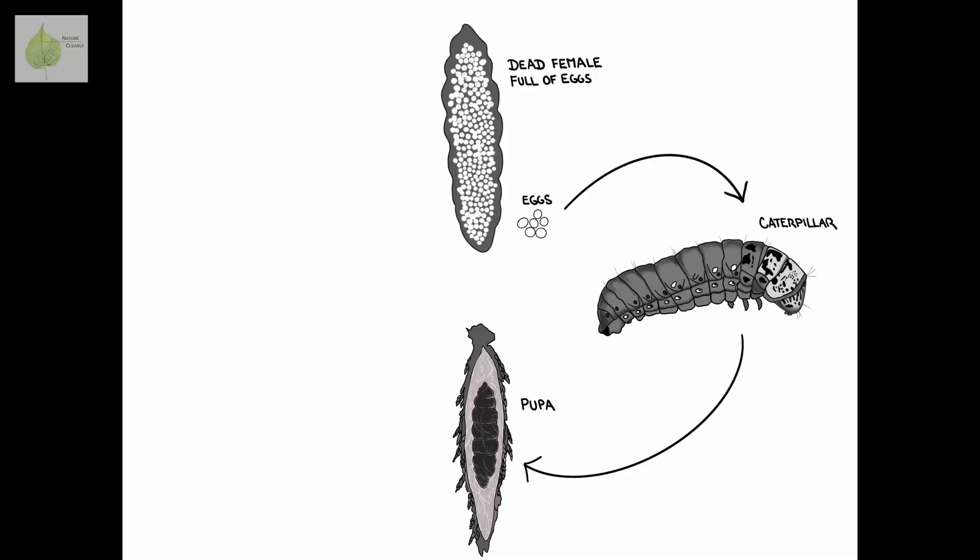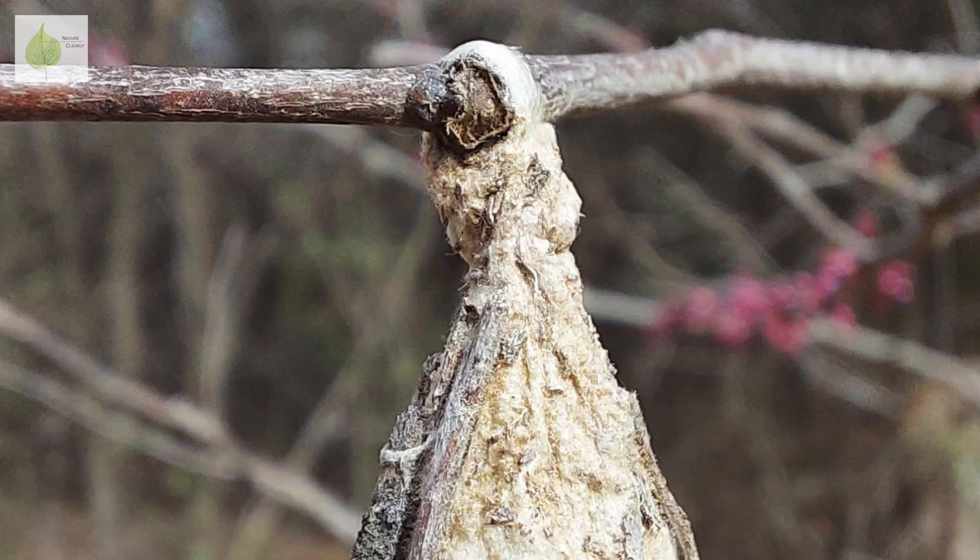As the caterpillars grow and feed, their bag enlarges, and by the end of summer the caterpillars are ready for the next stage of life — the pupal stage. The caterpillar attaches its bag to a branch with a strand of silk, encloses it, and pupates inside.